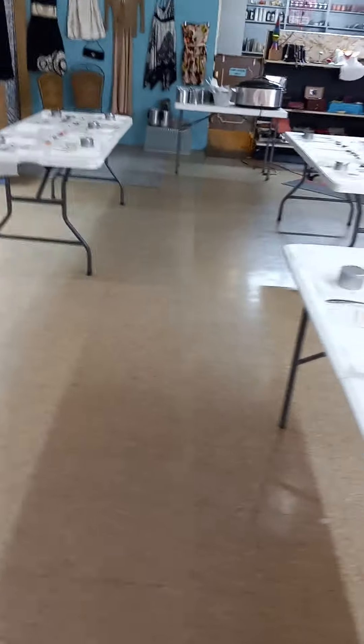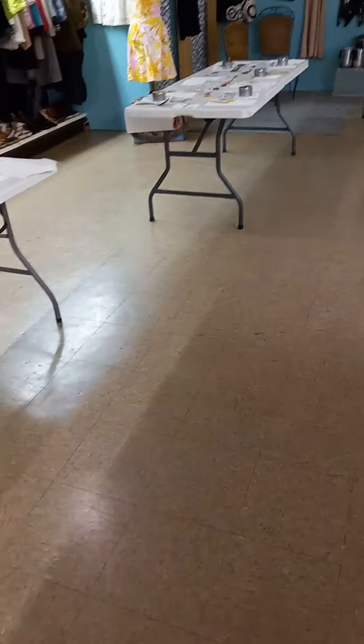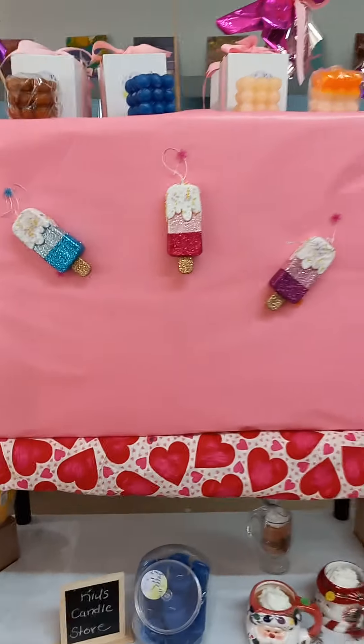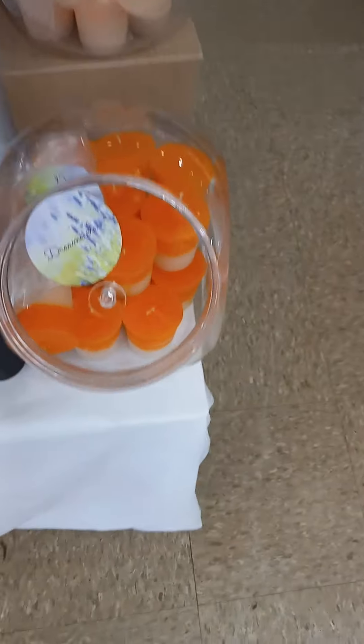Here's where we do the art classes, because our classroom wasn't big enough to hold all of the people who wanted to do the classes, so we do them out here. And here are the candles for the kids — they're named like bubble gum, salty caramel, Play-Doh, Dreamsicle, names like that. And they're in plastic containers so the kids don't bust the jars.